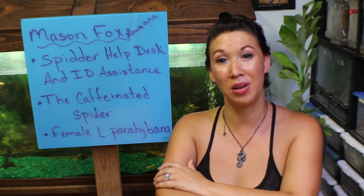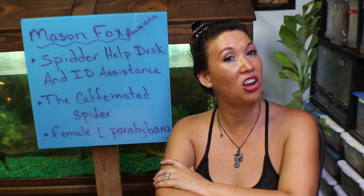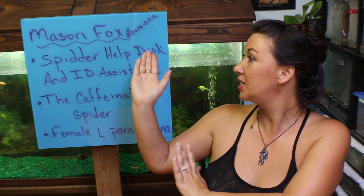Deadly Tarantula Girl coming to you from my private Serpentarium. Tonight doing a special unboxing on a package that I received from Mason Fox.